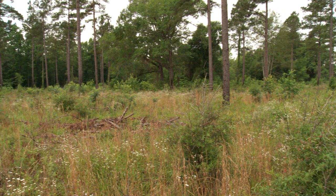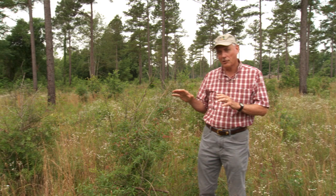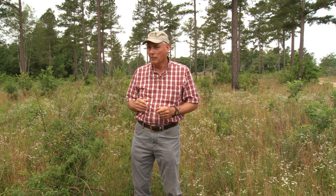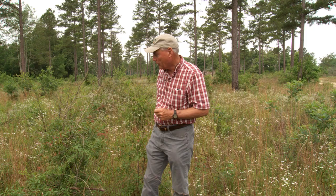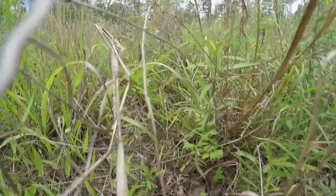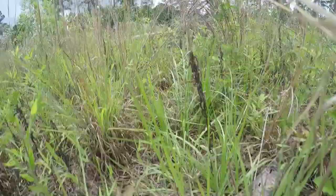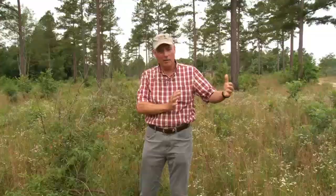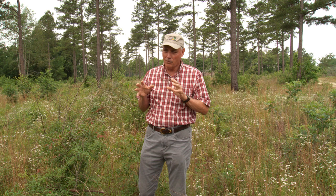The stand burned last year has one growing season of recovery and is about to enter its second growing season. It provides right now that one-third each mix of native grass, forbs and legumes, and woody cover that quail need. Functioning as nesting cover in spring and early summer, we want this right beside the current year's burn so that when birds hatch, they can move right out into that burn or a fallow opening to brood.